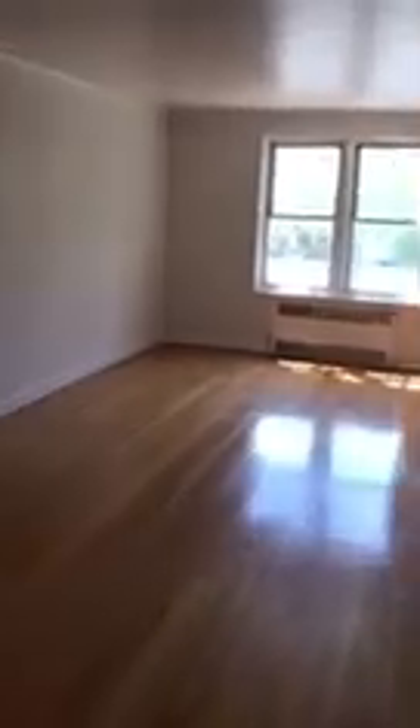In this entrance area you have two large closets — this is also where your intercom is located. These closets, as you can see from the floor, go back quite far. They're large, they go back, and they have lots of volume. Now let's move into the studio living space.